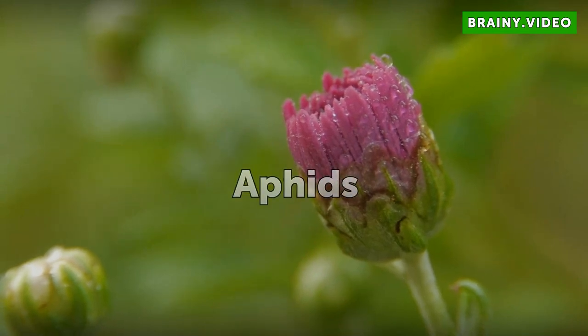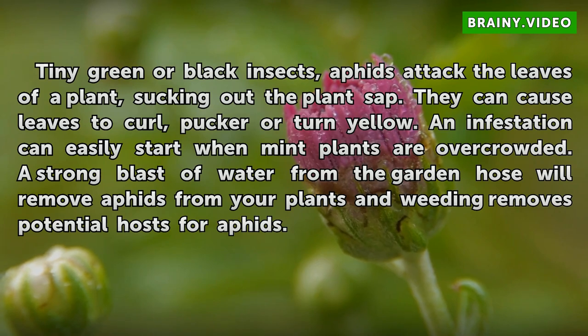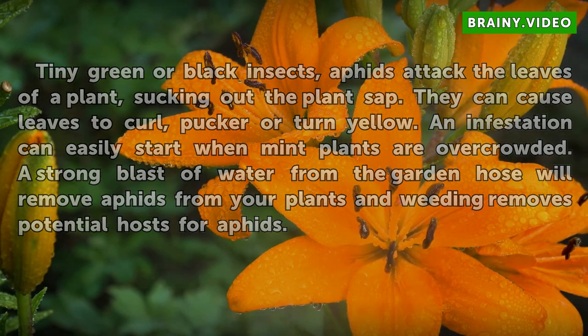Aphids. Tiny green or black insects, aphids attack the leaves of a plant, sucking out the plant's sap. They can cause leaves to curl, pucker, or turn yellow. An infestation can easily start when mint plants are overcrowded. A strong blast of water from the garden hose will remove aphids from your plants, and weeding removes potential hosts for aphids.